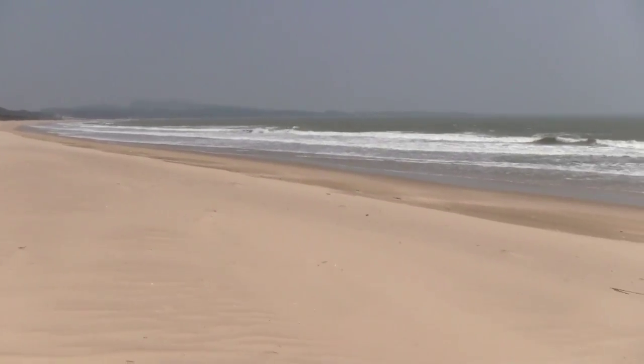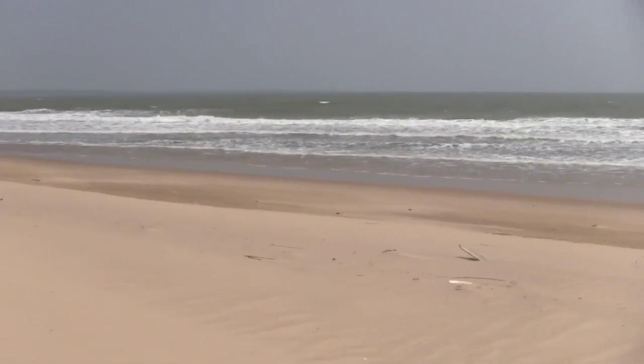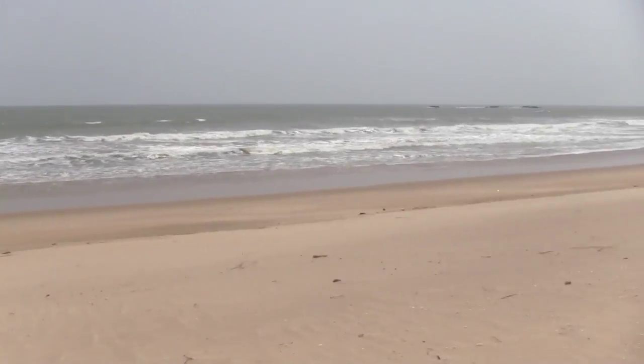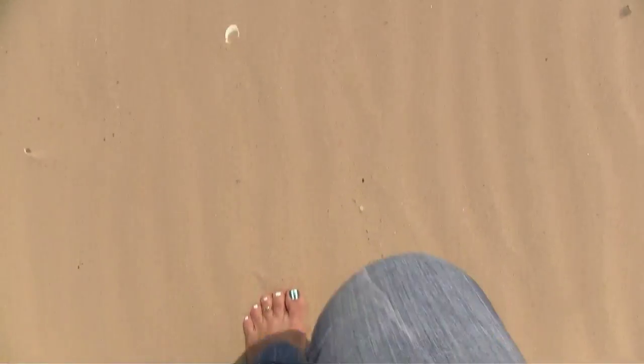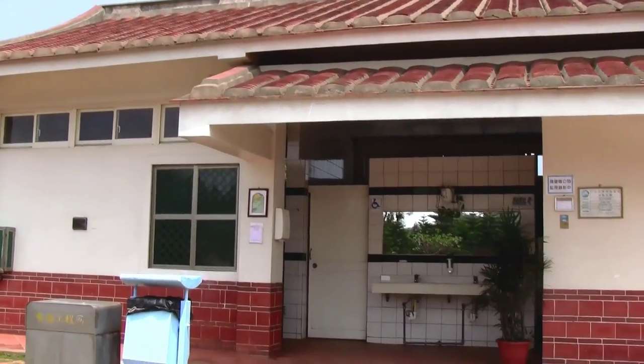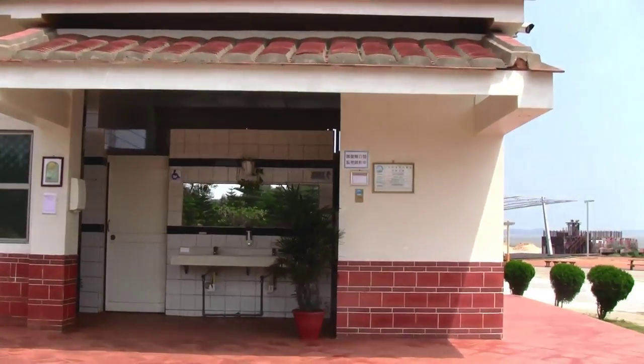However, I was completely shocked that not more attention was given to their beautiful six-kilometer white sand beach. Granted, the day we went it was a bit windy, but I was literally the only person on this beach. I hope it becomes more popular in summer, because it's really nicely set up with clean bathrooms, showers, and even changing rooms.